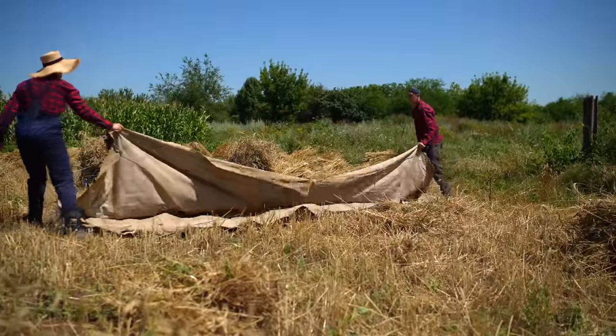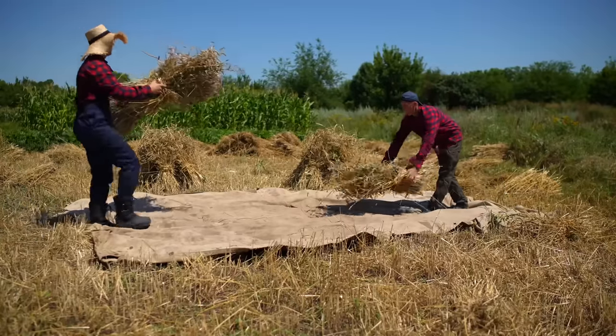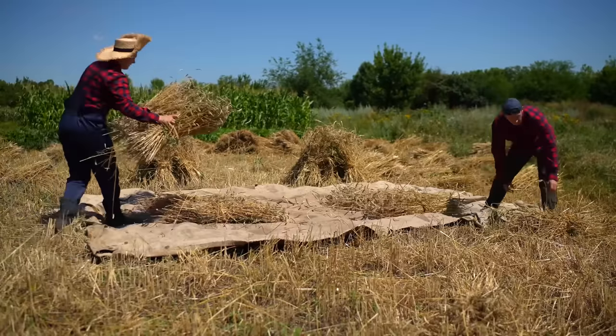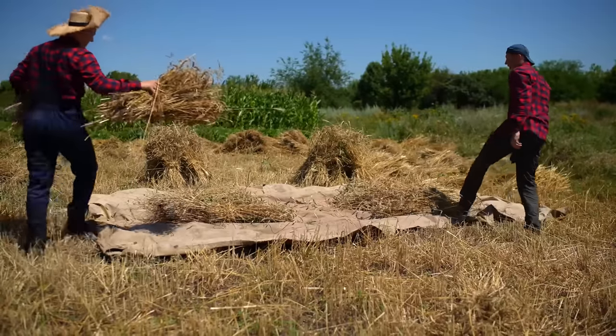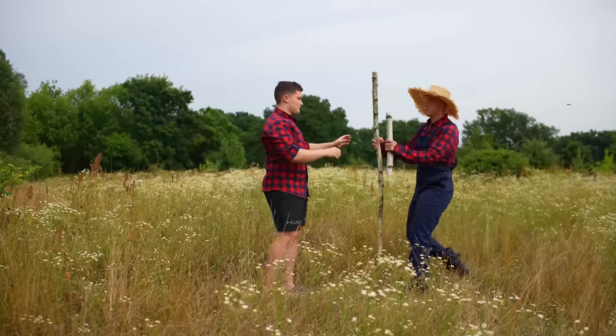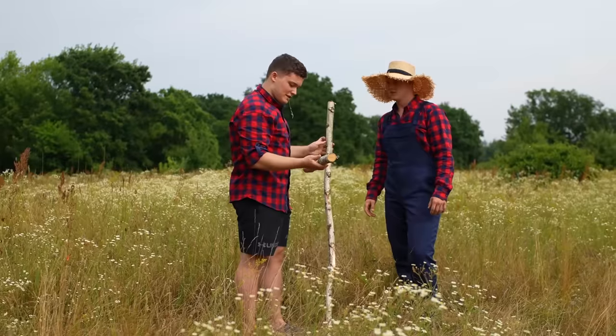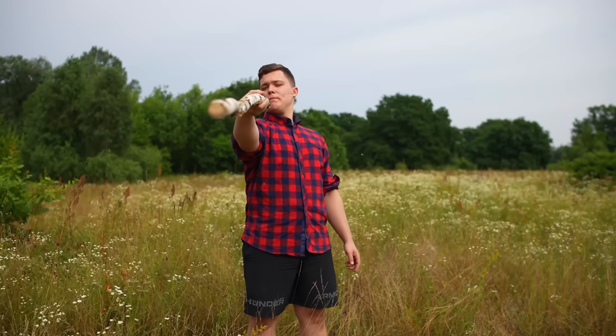We spread out some kind of tarp and put the sheaves on it. To thresh grain, you need a special tool — a flail. We don't have one, so let's ask a friend to do it. I think you know him very well. This is Andre. He definitely knows a lot about working with his hands.